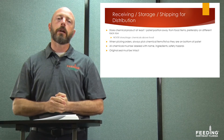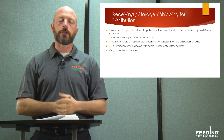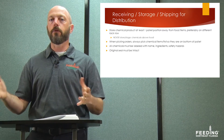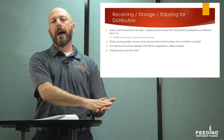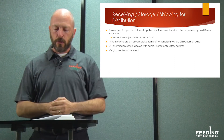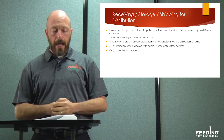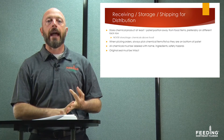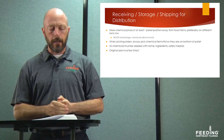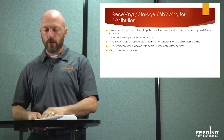When picking orders that include chemical products — whether bleach, detergent, or anything like that — always pick those chemical cases first before picking food, and make sure chemical cases are on the bottom of the pallet. Never place chemicals on top of food you've already pulled. Chemicals we receive must be labeled with the name, ingredients, and safety hazard. If the label is not on a bottle, do not accept that chemical. Also, the original seal must be intact — open packaging is a reject.